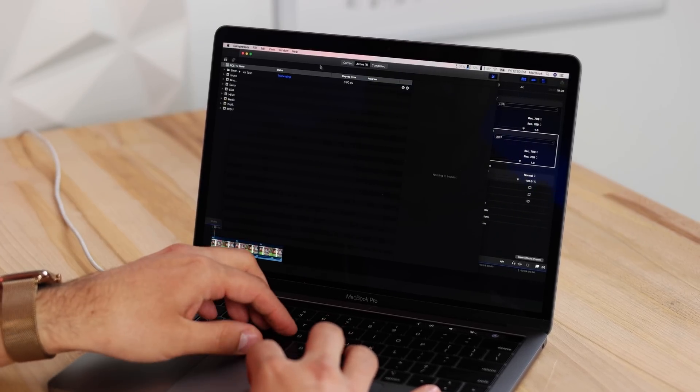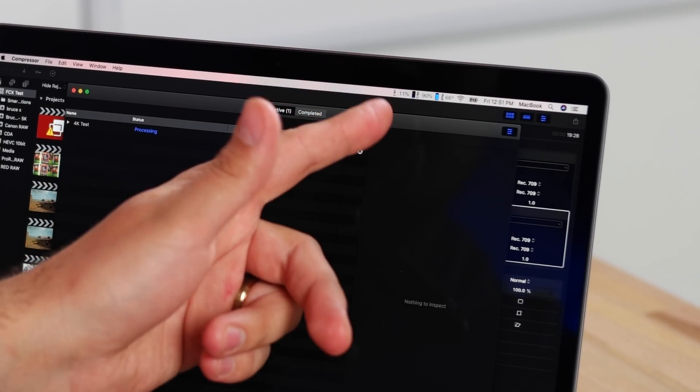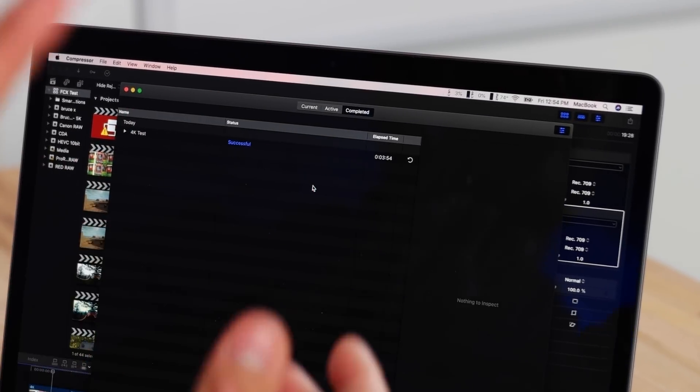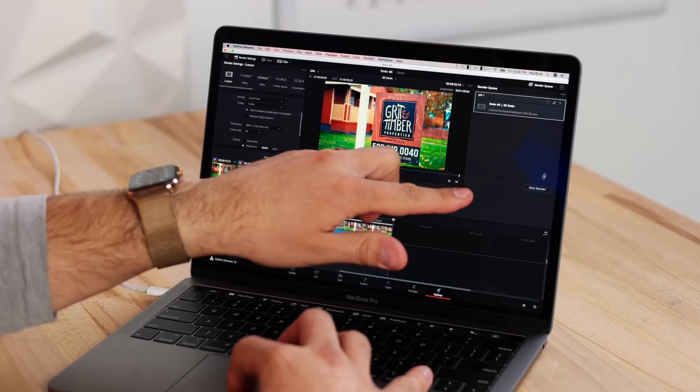Settings are dialed in — let's start the export in Final Cut via Compressor, using about 90% GPU and 10-11% CPU. This is taking a while: three and a half minutes in and still not done on a one-minute project. It finished at 3 minutes 54 seconds. That means if you have a 10-minute YouTube video with some color corrections, white balance adjustments, and a light grade, you're looking at roughly 35-40 minutes to export.